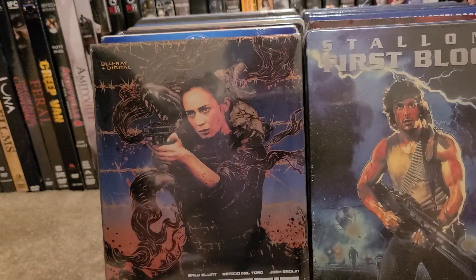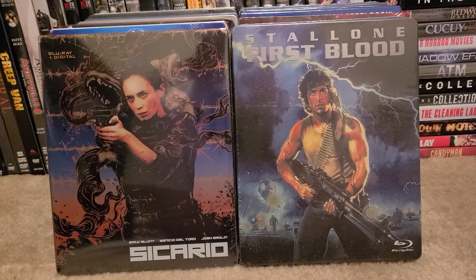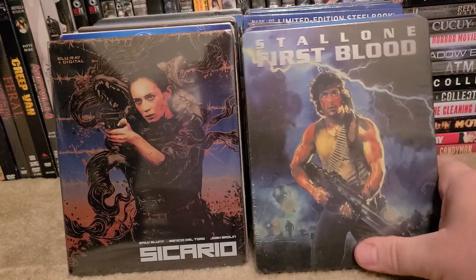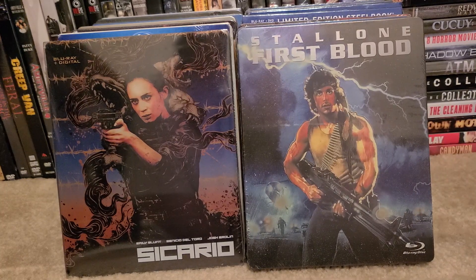I wanted to make this video real quick. I got these yesterday on November 1st in the $7.50 bin — they were just laying right there on top, and they did scan $7.50 each. Limited edition, brand new, still sealed, perfect condition steelbooks. Peace.